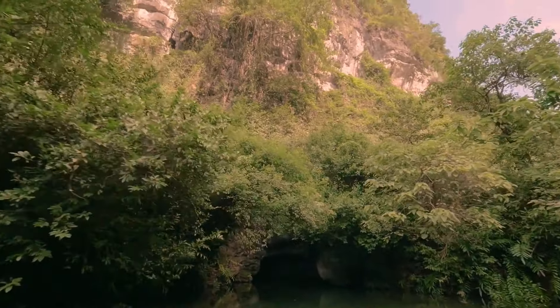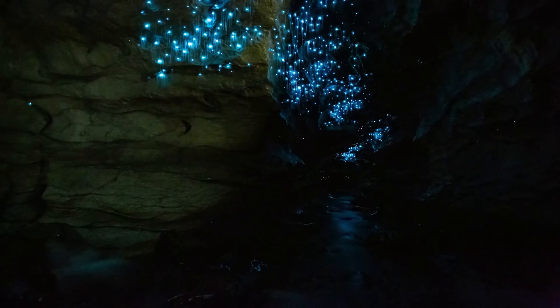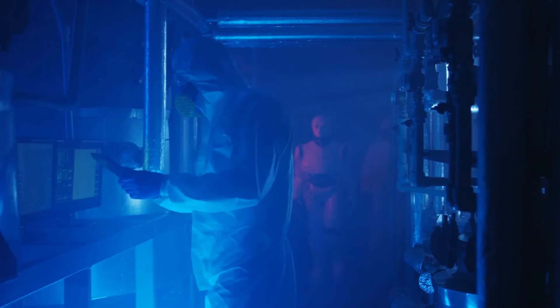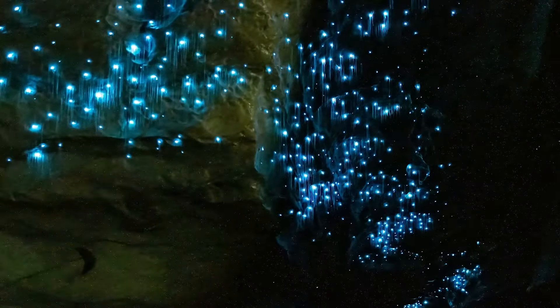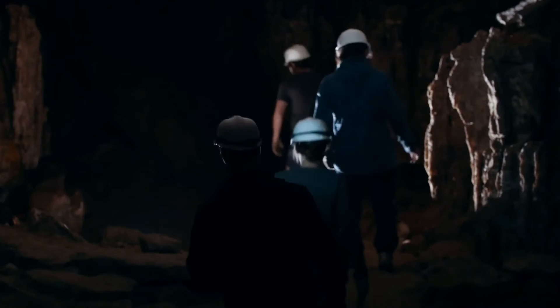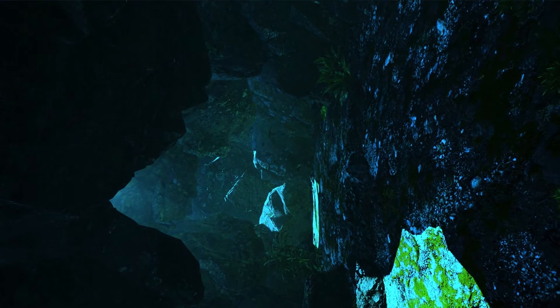The next unusual cave is in New Zealand, where hundreds of thousands of fireflies live inside, each glowing with a blue light. Together they light up the cave, making it seem like another planet. But you can't stay there for a long time — special air measuring devices are everywhere. Scientists monitor the level of carbon dioxide necessary for the normal existence of the fireflies. These insects are sensitive to the environment — if there are too many people in the cave or they stay too long, the park staff will ask them to leave. It's like literally stealing oxygen from the fireflies.